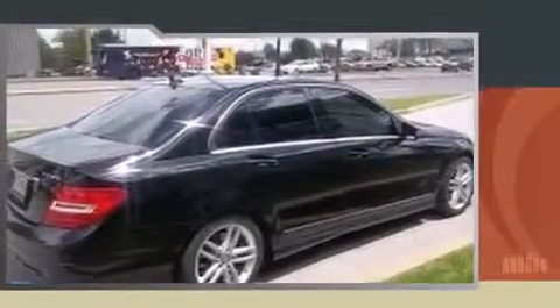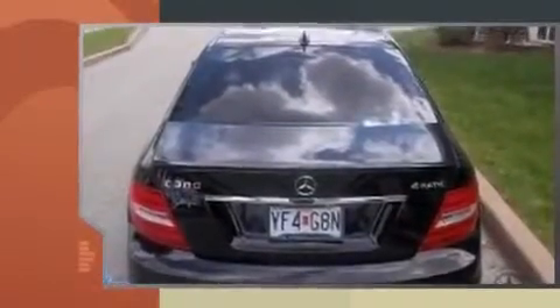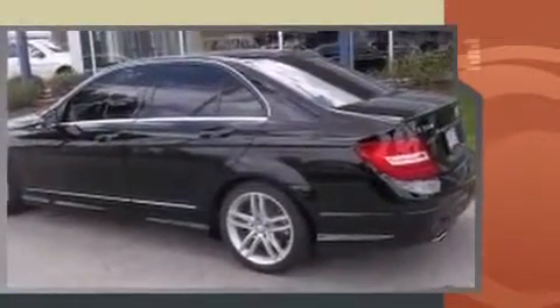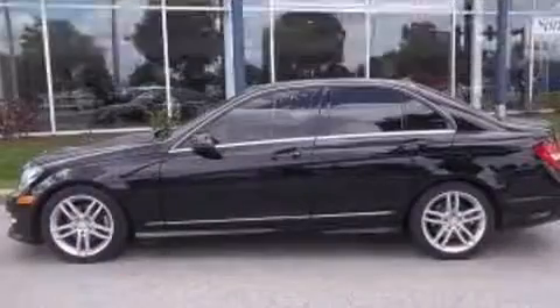Sensibility and practicality define the 2012 Mercedes-Benz C-Class. This four-door, five-passenger sedan has less than 45,000 miles. Under the hood, you'll find a six-cylinder engine with more than 200 horsepower, providing a smooth and predictable driving experience.